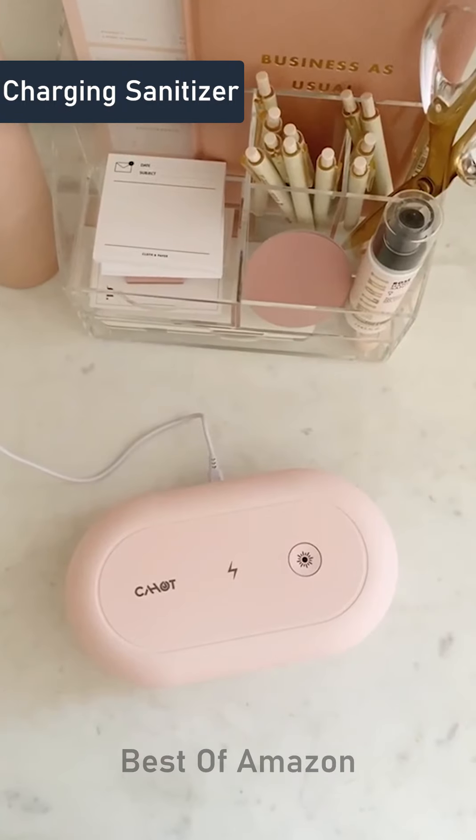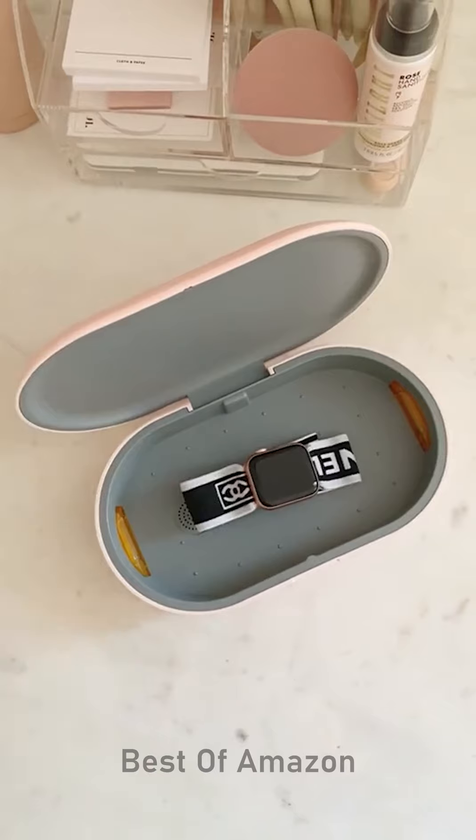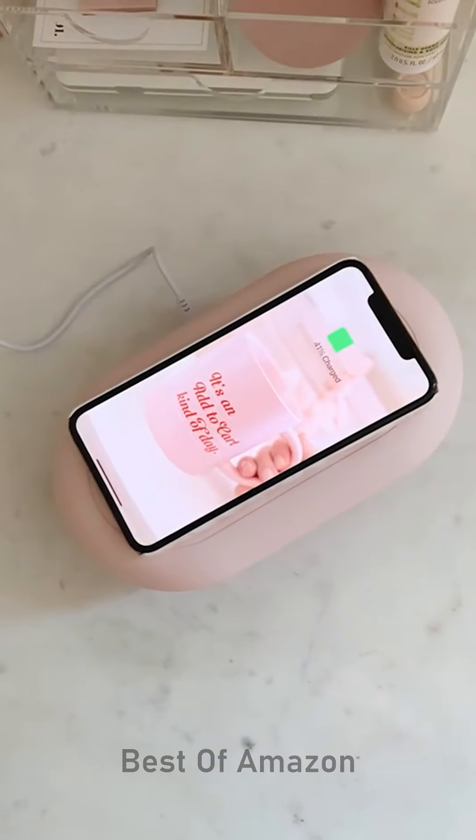Cool gadgets I love. This device can sanitize and charge your phone. You just place the item you want to sanitize inside of the box, then you close it up, power it on, and it will sanitize everything inside. But the coolest thing is that it's actually a phone charger too, and all you have to do is place your phone on top.